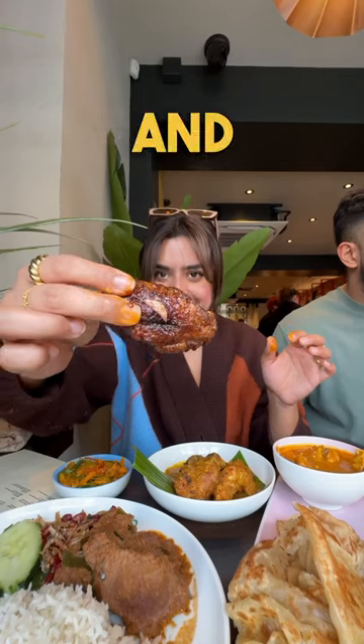Next up were the chicken wings in garlic and chilli with sweet soy sauce. That sauce on the chicken wings was 10 out of 10, as you can tell by my reaction.